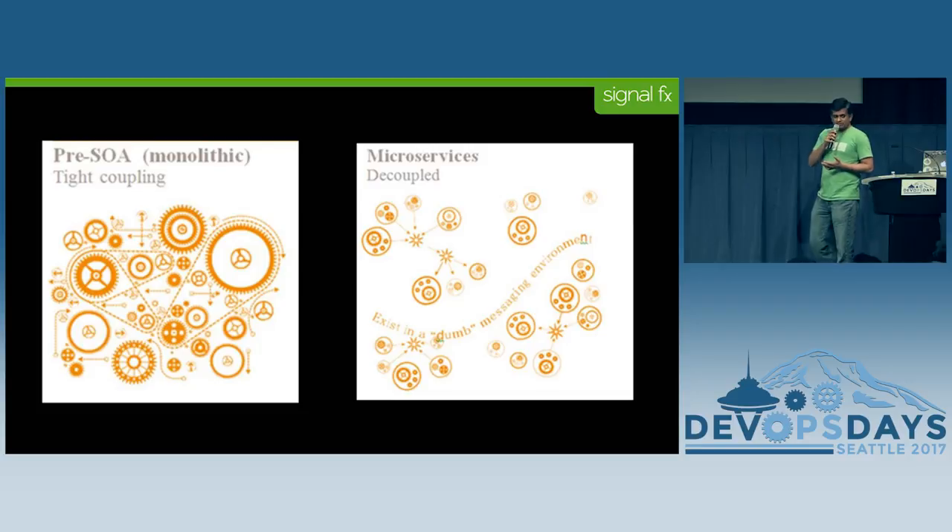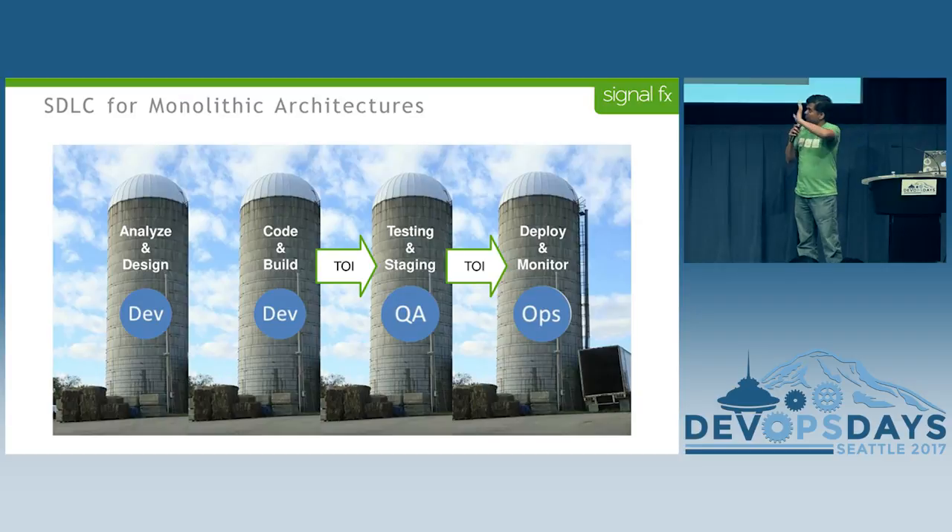Before SignalFX, I come from an enterprise background. I used to work for VMware. I'm used to a totally complex system like that which is monolithic based, and at SignalFX I was hit with a microservices based architecture which is totally decoupled, completely different from the other one. This is kind of what I was used to.